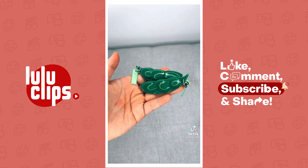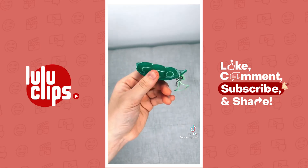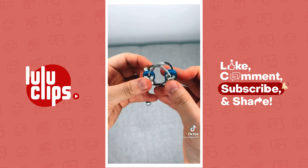Next up, I got these two p-poppers. I do already have a p-popper, but you can never have too many p-poppers. Next up, I got these two bike chains. I really like these, especially this blue one.